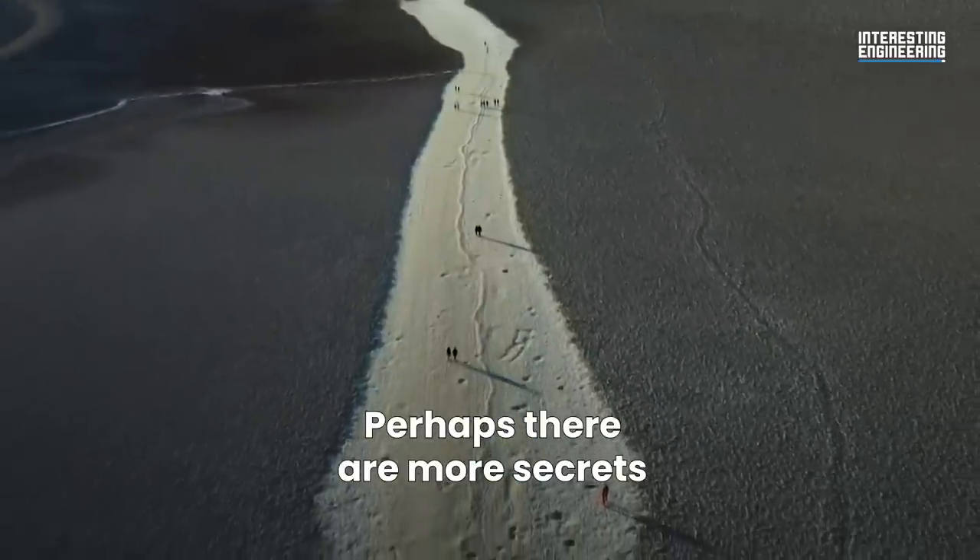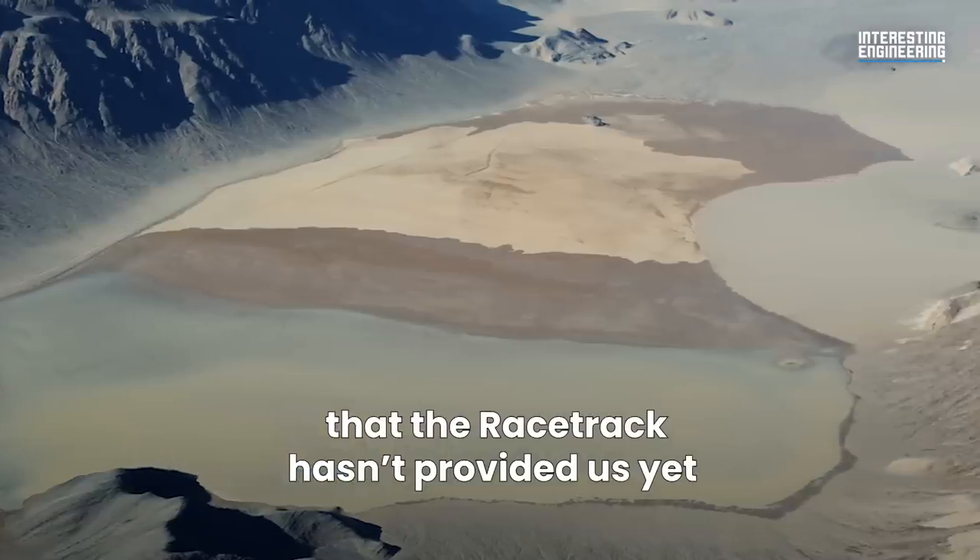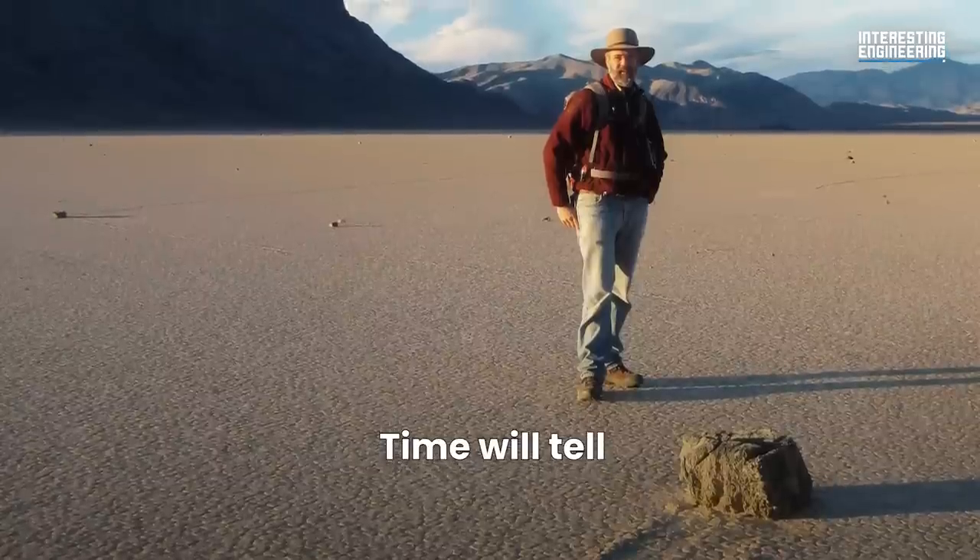Perhaps there are more secrets that the racetrack hasn't provided us yet. Time will tell.